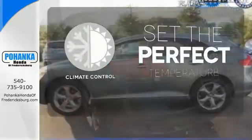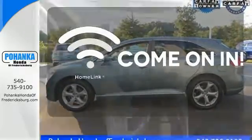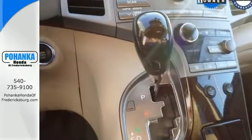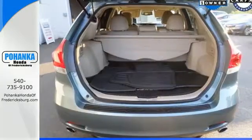The climate control lets you set the temperature exactly where you want it. Doors open and your path is well lit with HomeLink. With sleek styling, superb performance, and unmatched build quality, it's no wonder the Venza has always risen to the top of its class.